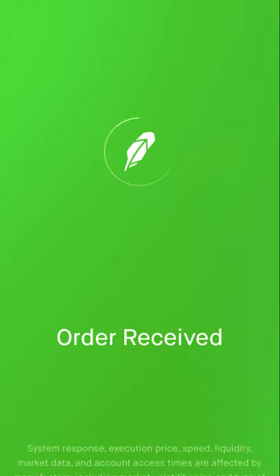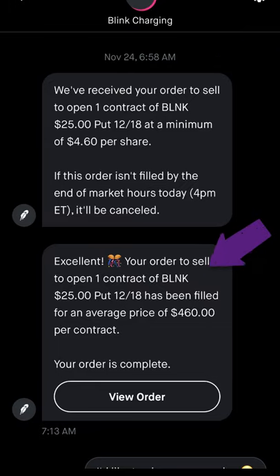I submit my order and it gets placed. When I check my account later, I see that I sold my cash-secured put with a $25 strike price. It expires on December 18th and I received $460 in premium.